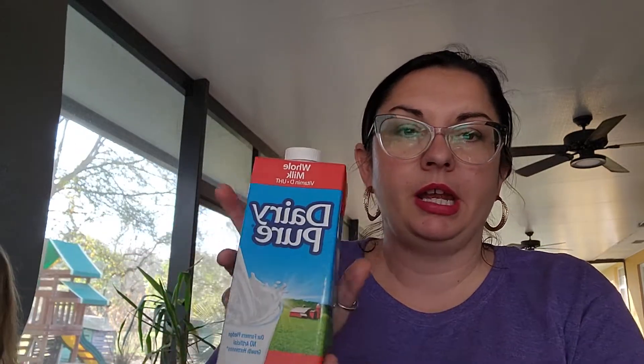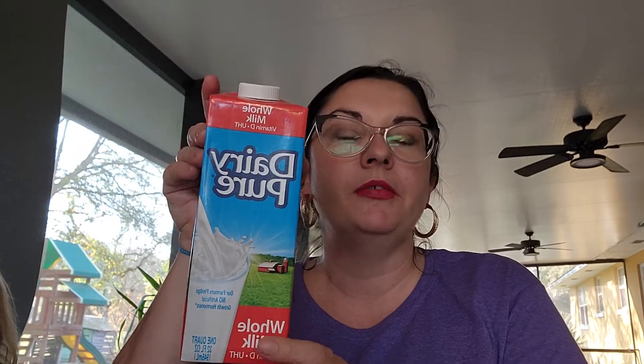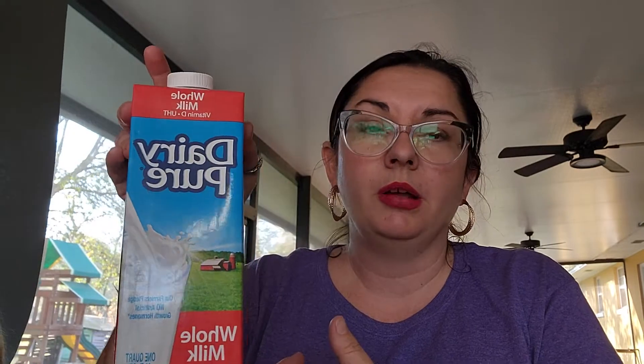They had Dairy Pure whole milk and two percent in shelf-stable 32-ounce cartons, and I picked up three of them. A lot of times when they do have shelf-stable milk in stock, they only carry one percent or sometimes unsweetened almond milk, so having these available was good. They're good until September of this year. At $1.25 each it's not a spectacular deal, but for shelf-stable milk I can keep in my pantry it's worth it — I've been rotating my stores of shelf-stable milk.